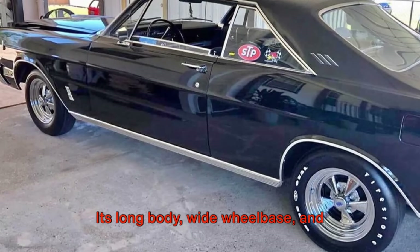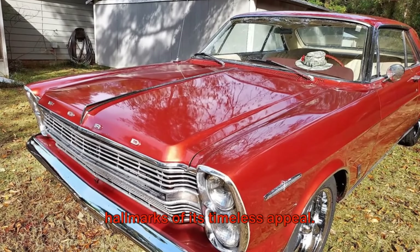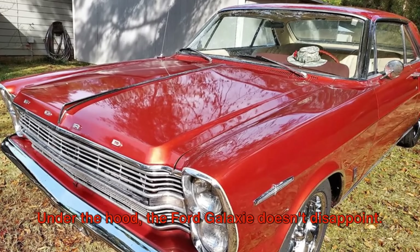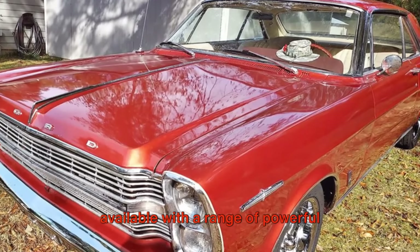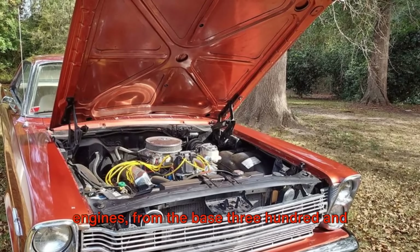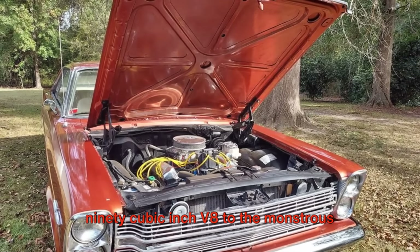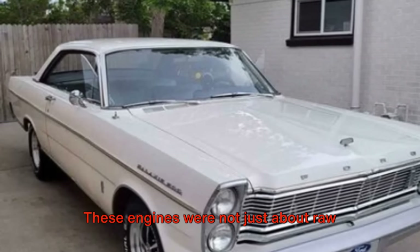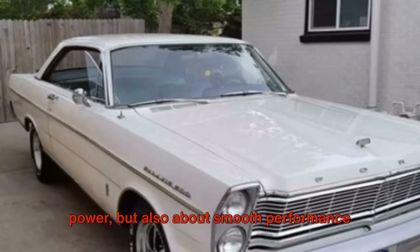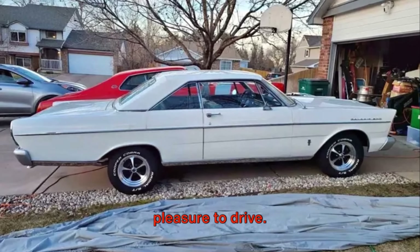Its long body, wide wheelbase, and distinctive chrome detailing are all hallmarks of its timeless appeal. Under the hood, the Ford Galaxy doesn't disappoint. The 1966 model was available with a range of powerful engines, from the base 390 cubic inch V8 to the monstrous 7-liter 425 horsepower V8. These engines were not just about raw power, but also about smooth performance and reliability, making the Galaxy a pleasure to drive.